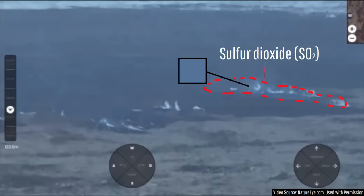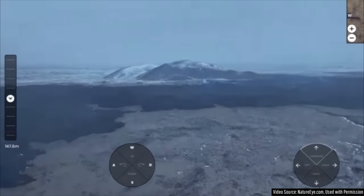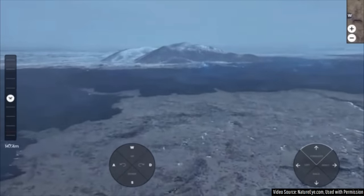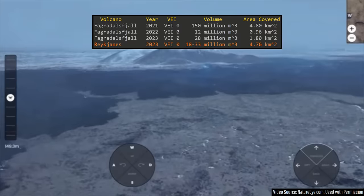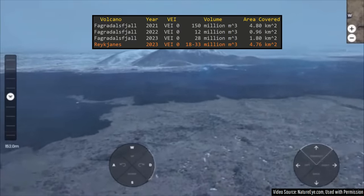That blue tint indicates the presence of sulfur dioxide, which is potentially lethal at only a concentration of 100 parts per million in the air. In total, this eruption of the Reykjanes volcano appears to have covered 4.76 square kilometers of land with anywhere from 18 to 33 million cubic meters of lava.